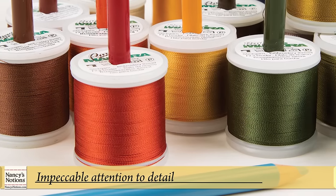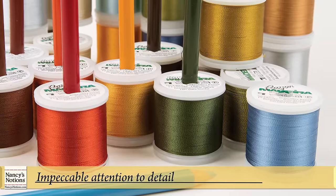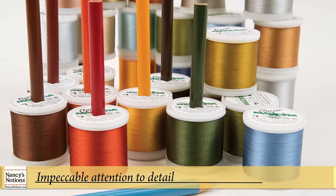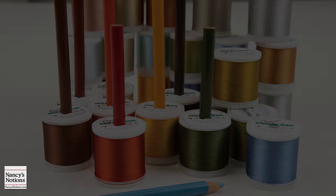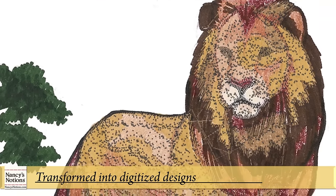That helps the artist build in elements like shading and detail that bring each design to life. So if you've ever wondered why there are often so many colors in the thread chart, be assured that is what creates the dimension and detail we find in an Amazing Design embroidery collection.